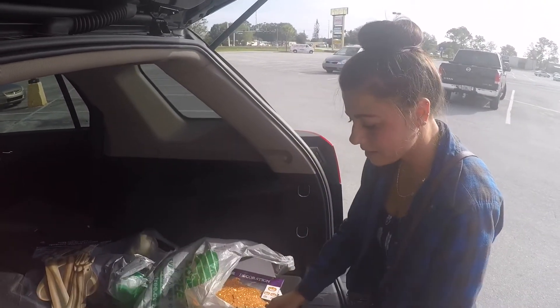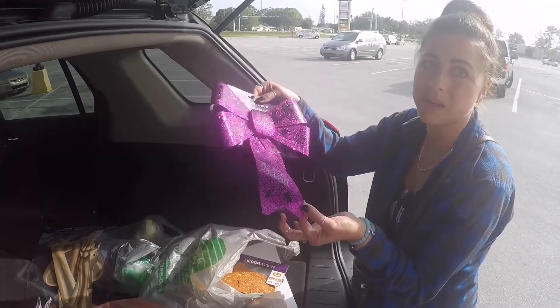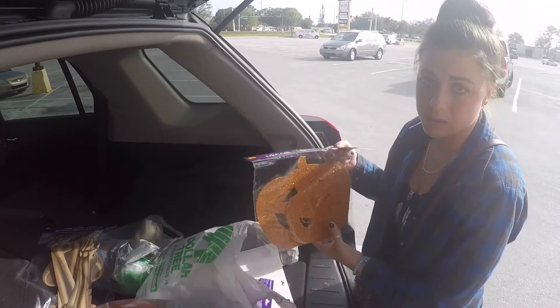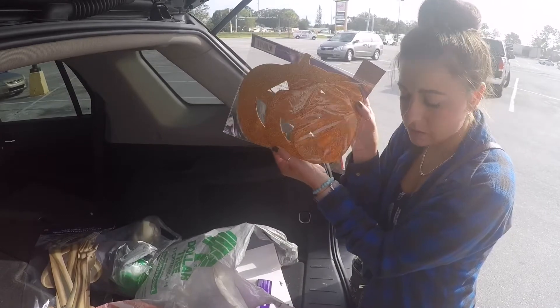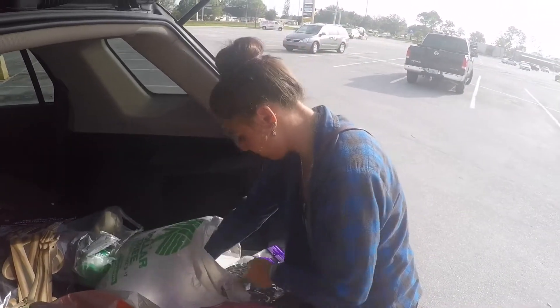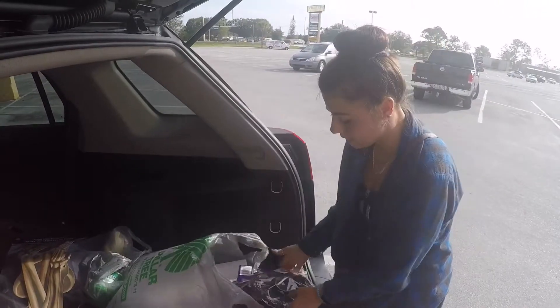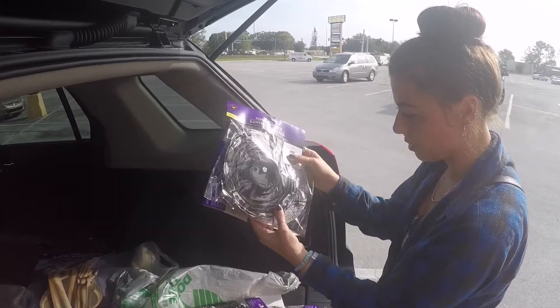Yeah, that's a little wasteful, but it's a dollar — where am I going to store it? This paper thing isn't going to survive anyway, let's be honest. Another thing we'll probably throw out. We also got glitter pumpkins, and we'll put them around the house for the party night.